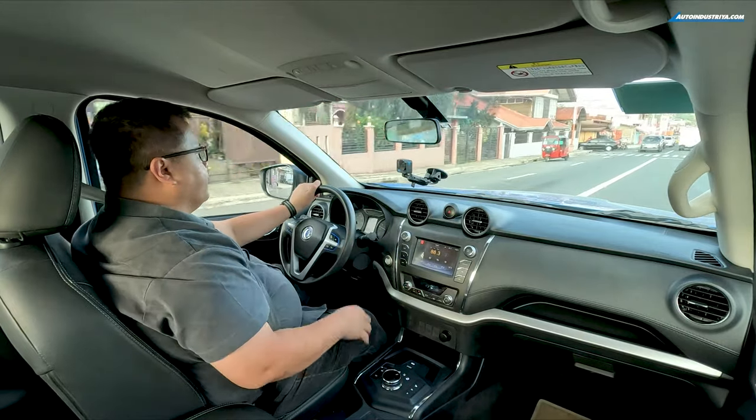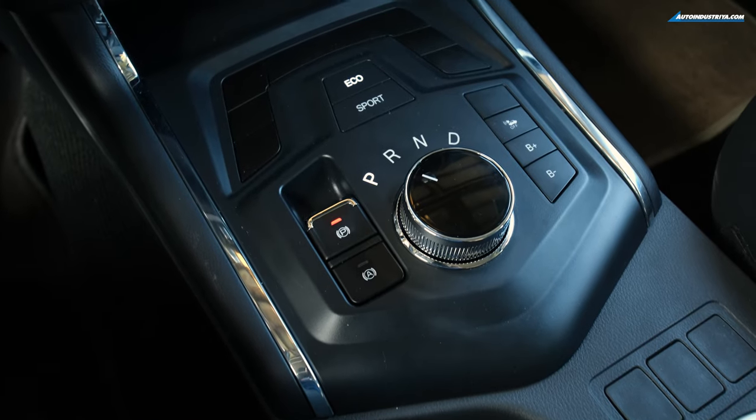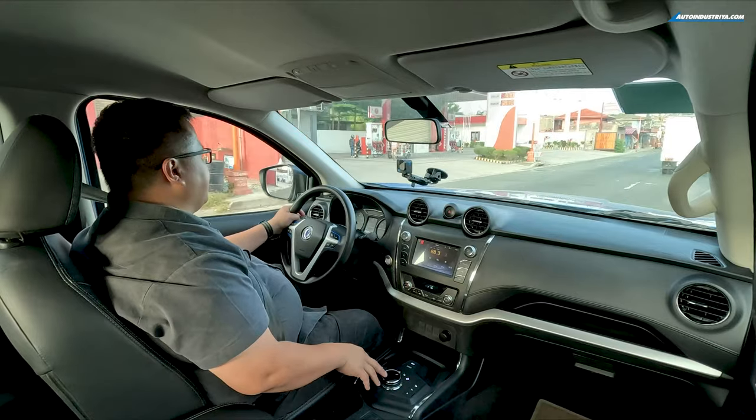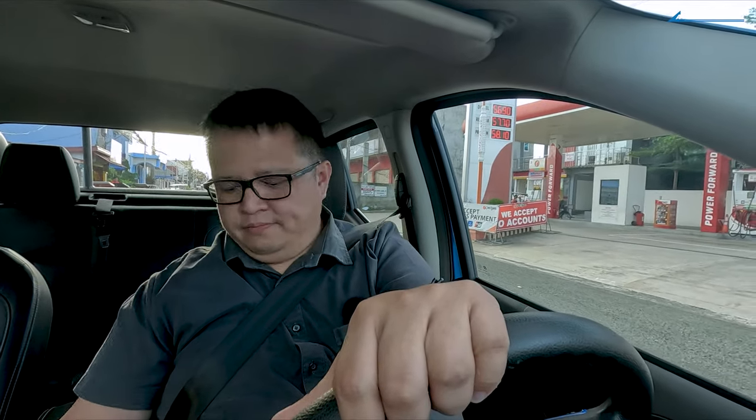It doesn't have a traditional gate-type drive selector lever like an automatic Navara — instead it has a rotary type, so you just rotate through P-R-N-D, similar to what you'd find in a Jaguar or old Chrysler. It's not my preferred setup. I much prefer a lever so I can more positively select what I want to use.